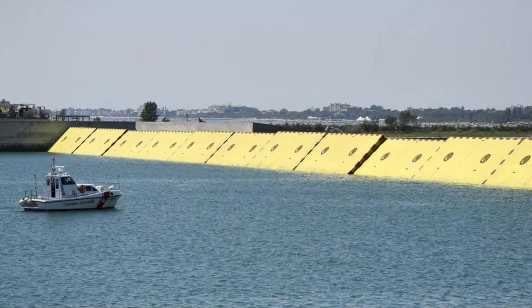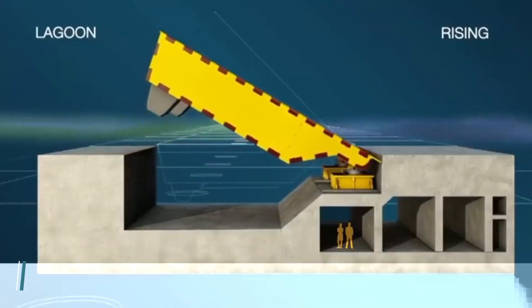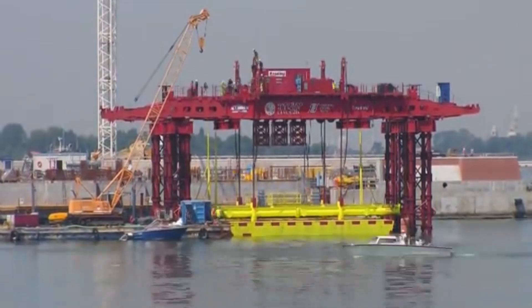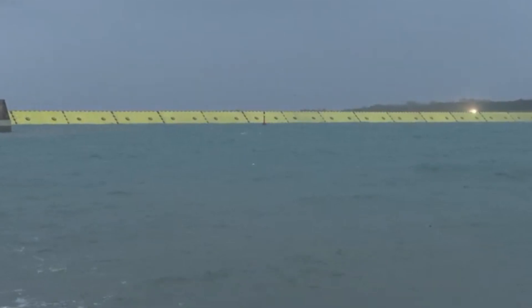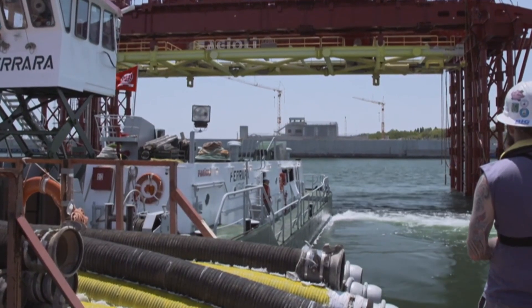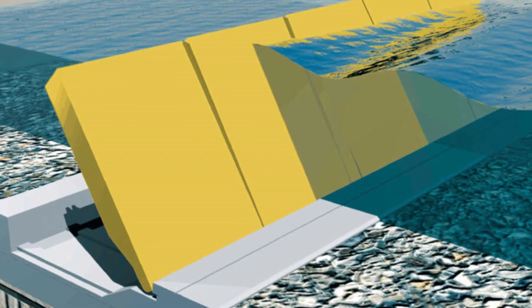In the case of dangerous tides, the gates are raised in eight minutes using hydraulic motors. Overall, the project encompasses 78 gates, with a majority installed at the Lido inlet. Two rows of 20 and 21 barrier gates are installed on the seabed, linked by an artificial island. This artificial island hosts the technical buildings and system operating plants. The construction of the island didn't go well with environmentalists, who argued that the island altered the lagoon and allowed seawater to enter more quickly.